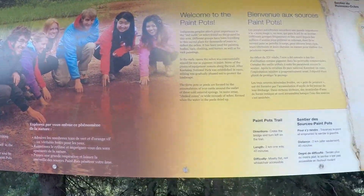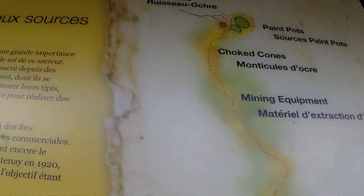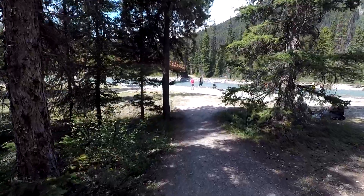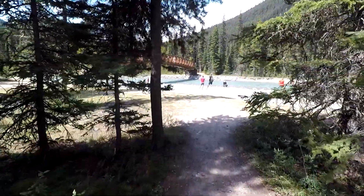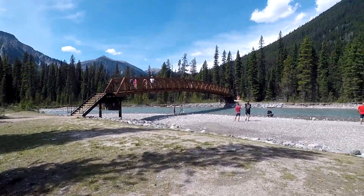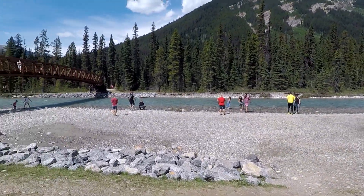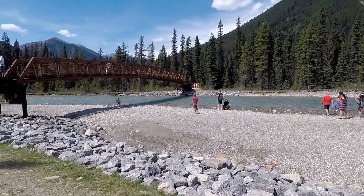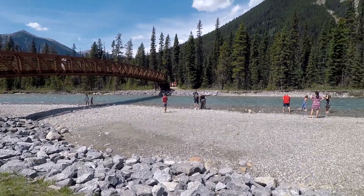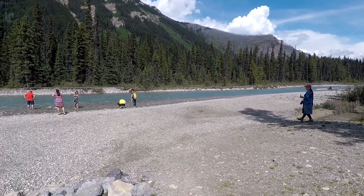So we're going to do the Paint Pots. You can see here's the trail, going across that bridge, and that's it. We're coming down the Paint Pots trail in Kootenai National Park. There's the bridge that we'll be crossing, and it's got pretty good looking water. See that jade greenish color? Looks good.